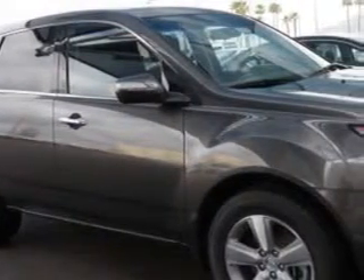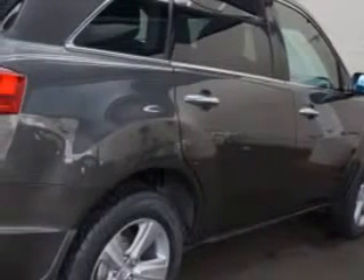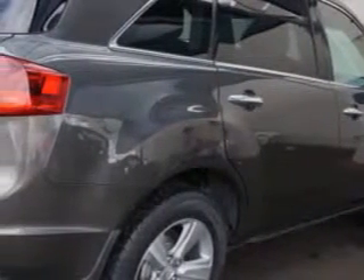And here it is. Check out this polished metal metallic 2012 Acura MDX SUV all-wheel drive, equipped with a 6-cylinder engine and an automatic transmission.